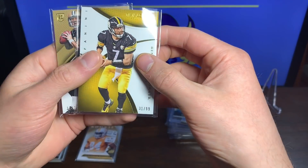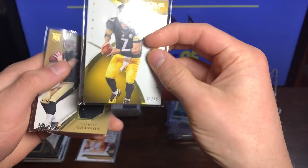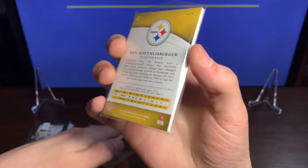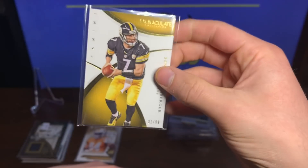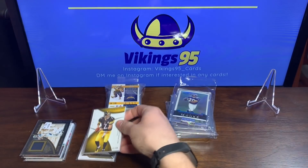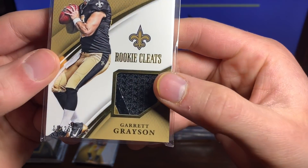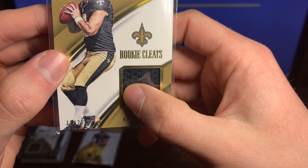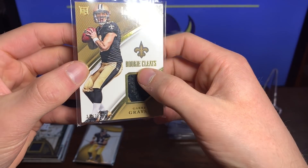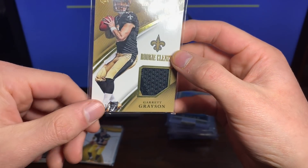We got a Panini Immaculate Big Ben Roethlisberger numbered 31 out of 99 at the bottom — nice looking card, not bad. And the last one of this pack was a Garrett Grayson — look at that. That is different: Garrett Grayson Rookie Cleats, it is his cleat, numbered 19 out of 25. That's sweet.